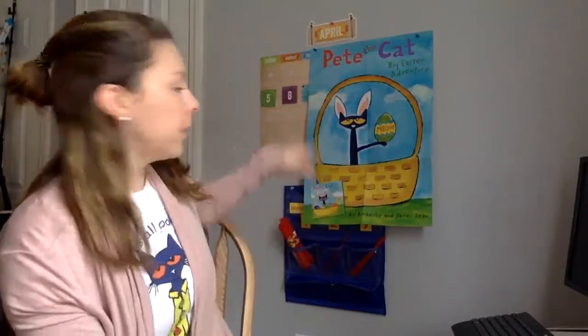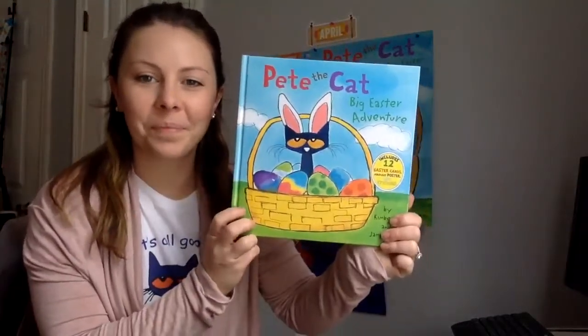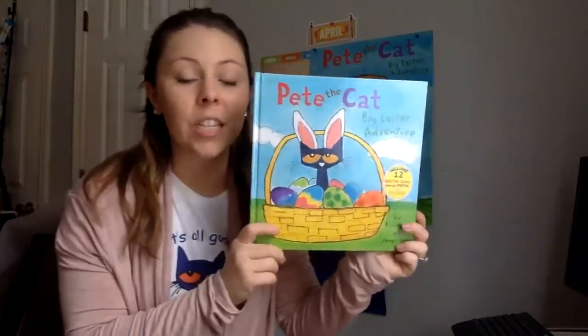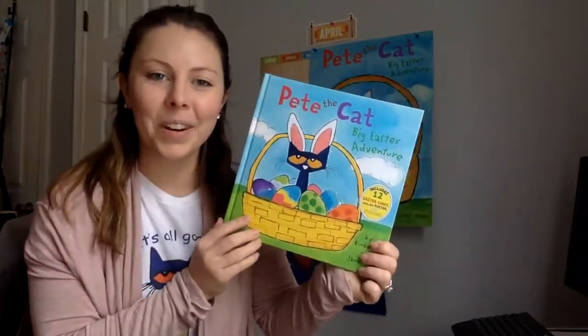Good morning friends. This morning I am going to read the book that's actually right on the poster right behind me. It came with that cool poster. It's called Pete the Cat Big Easter Adventure. After I read this story, if you ask your teacher, she can send you a little Pete the Cat craft that you can do after you listen to the story. All right, let's get started.